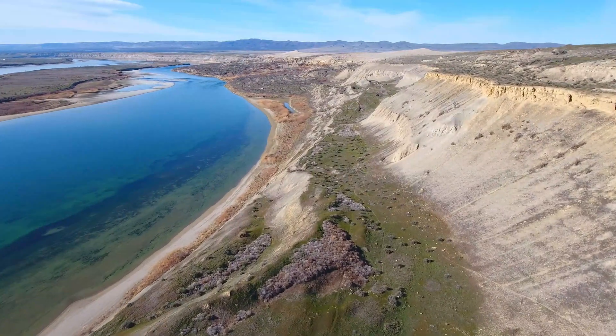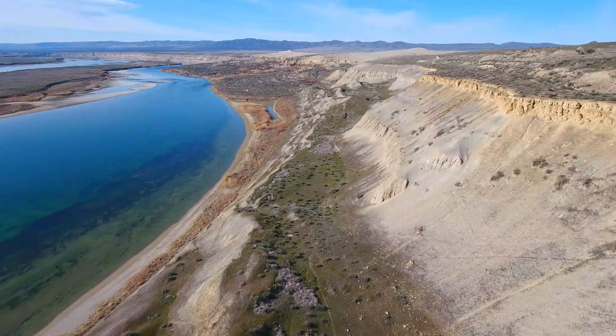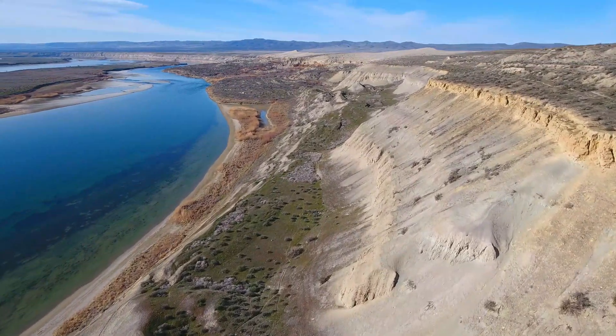The White Bluffs are an erosional escarpment hundreds of feet high, originally exposed by erosion and downcutting by the Columbia River, starting about 3 million years ago at the end of Ringgold time.